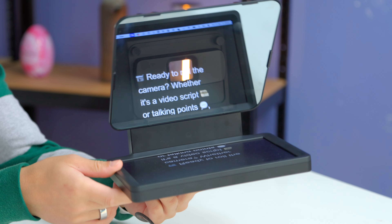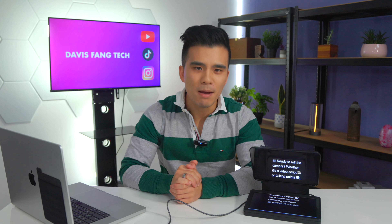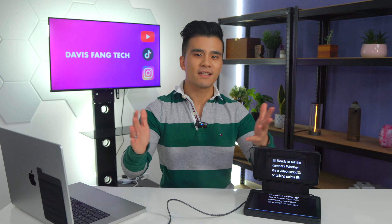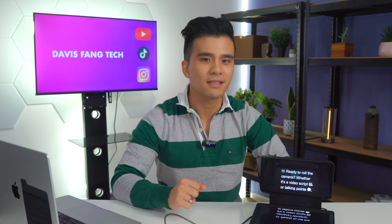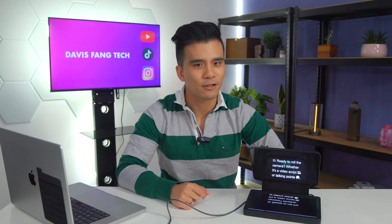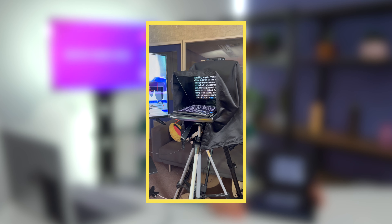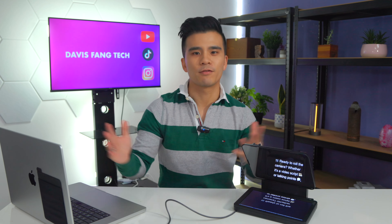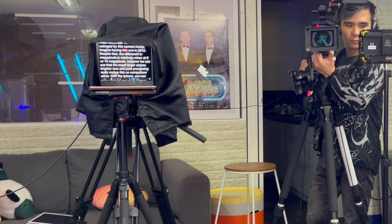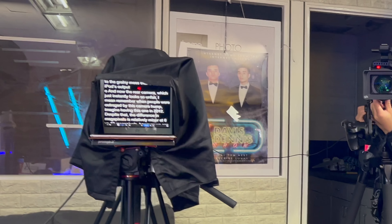When you've got a 3,000-word video to get out there, the last thing you want to do is force yourself to memorize it entirely — or worse, just memorize a few words at a time and use a jump cut every three seconds like you're watching a 2009 Charlie is so cool video. My solution over the past 10 years or so has been to use a teleprompter. It's brilliant — you can just read your scripts and it still looks like you're speaking to your audience and making eye contact with the camera.